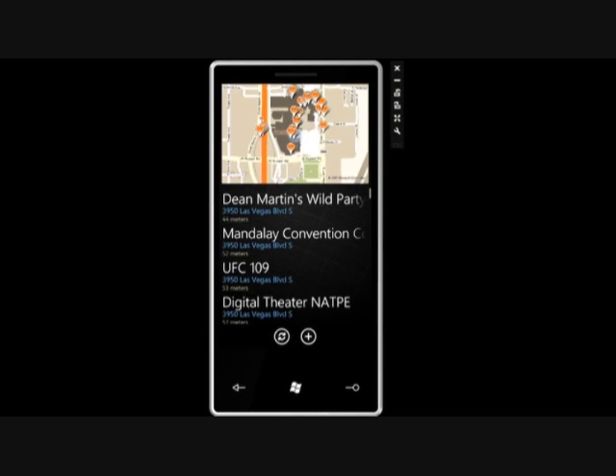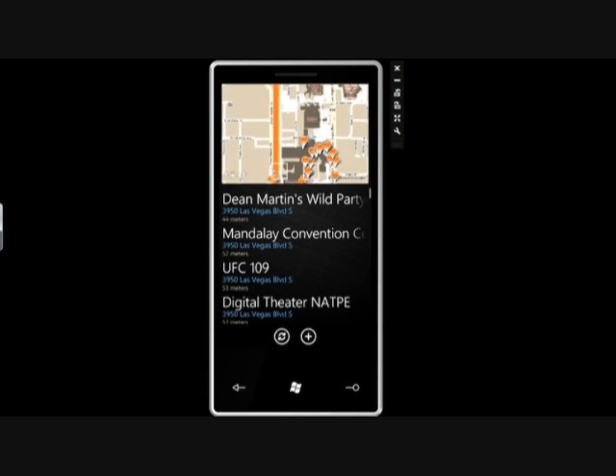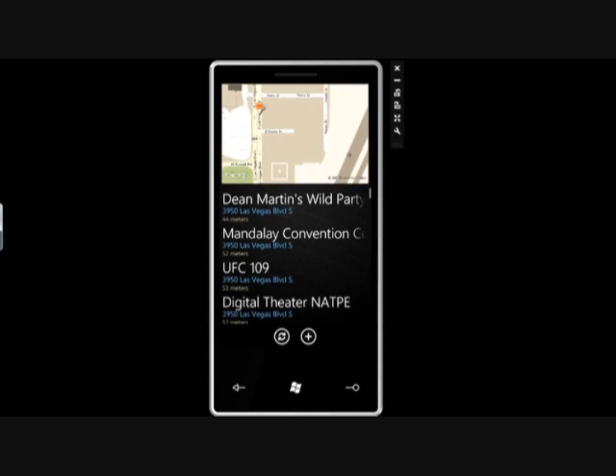As Scott mentioned, inside the application we're not taken out to another application. I can go ahead with the Bing Maps integration and Silverlight, and I can zoom, I can pan, I can scroll in or zoom in to find the exact location that I want to go to.